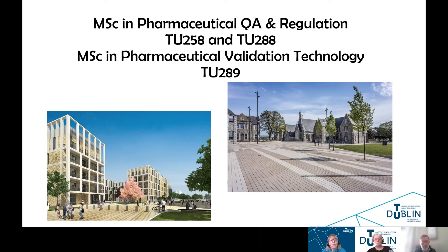Welcome to this webinar. We're going to discuss the MSC in Pharmaceutical Quality Assurance and Regulation, TU258 and TU288, and also another MSC program, the MSC in Pharmaceutical Validation Technology, TU289.